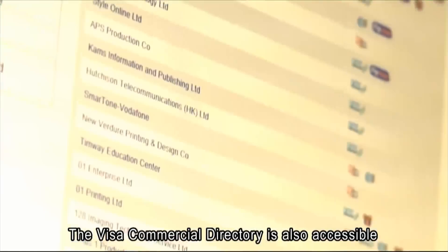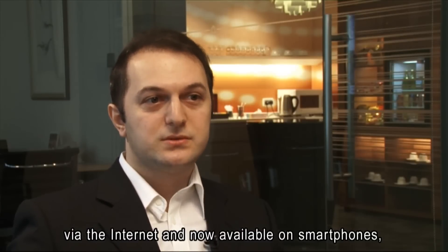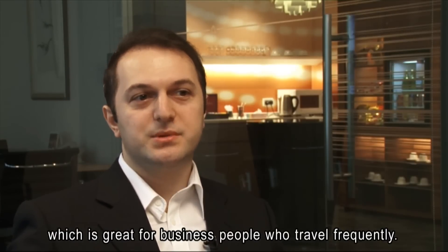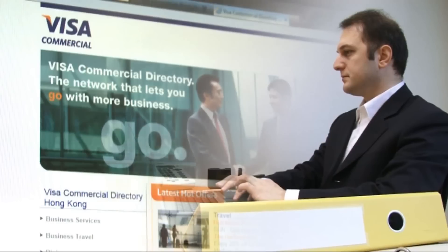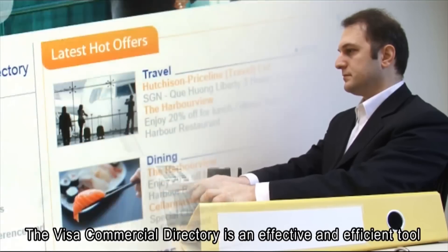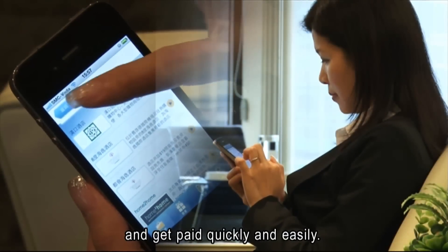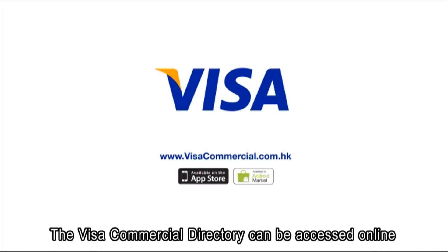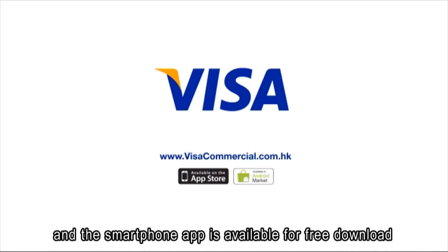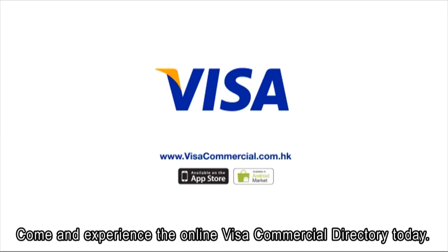The Visa Commercial Directory is also accessible via the internet and now available on smartphone, which is great for business people who travel frequently. The Visa Commercial Directory is an effective and efficient tool for business executives on the move to pay and get paid quickly and easily. It can be accessed online, and the smartphone app is available for free download from the iTunes App Store and Android Market. Come and experience the online Visa Commercial Directory today.